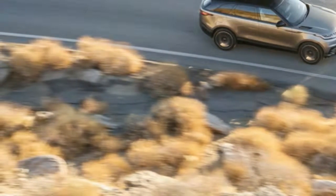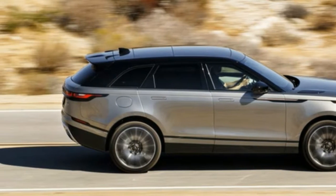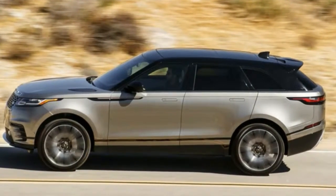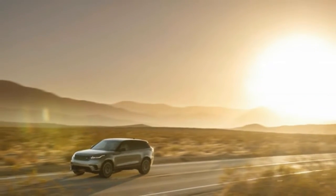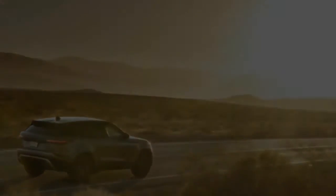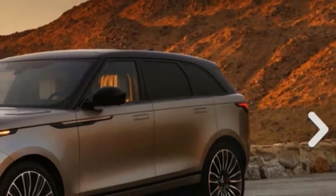That the Range Rover Velar is verifiably a Land Rover when the asphalt ends is almost irrelevant — it doesn't take long to see that its off-road programs will be used less than the instruction manual. The Velar is already a fashion icon, and it's been on sale for less than 60 days. And that's proof that Range Rover has learned from its past.